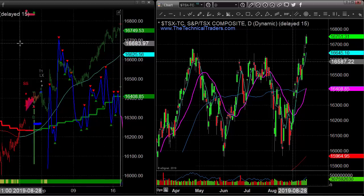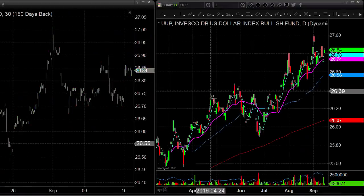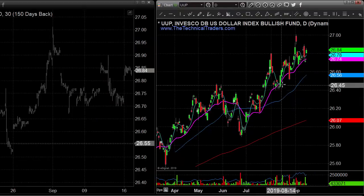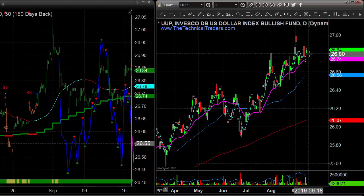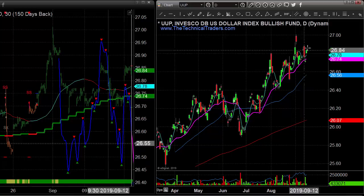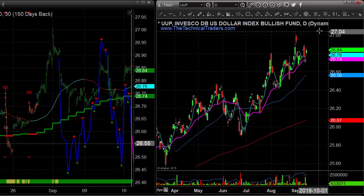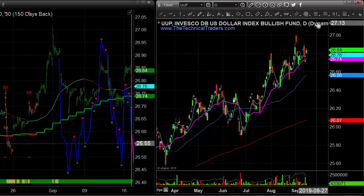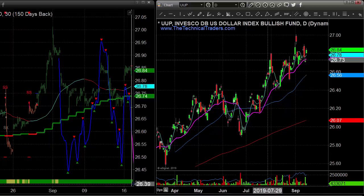Looking at the dollar, it continues to hold up above the 20-day moving average — this pink line here — and we're kind of grinding our way out. Overall it continues to be the safe haven play, up yesterday, and we're still in the long trend meaning we're going higher. We could continue to see this index go up and try to touch the 100 mark, which would be equivalent to this ETF trading up above 27 or 27.25 somewhere up there going forward.